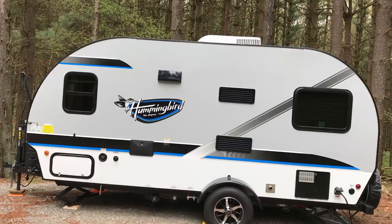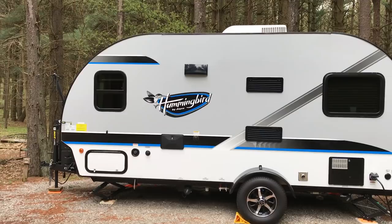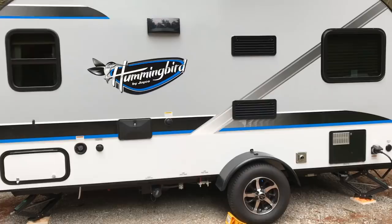I believe currently it is the smallest and lightest weight Hummingbird that Jayco actually makes. It measures in at 18 feet 8 inches — from the jack stand all the way back to the bumper — so under 19 feet, and it comes in under 2,800 pounds unloaded.